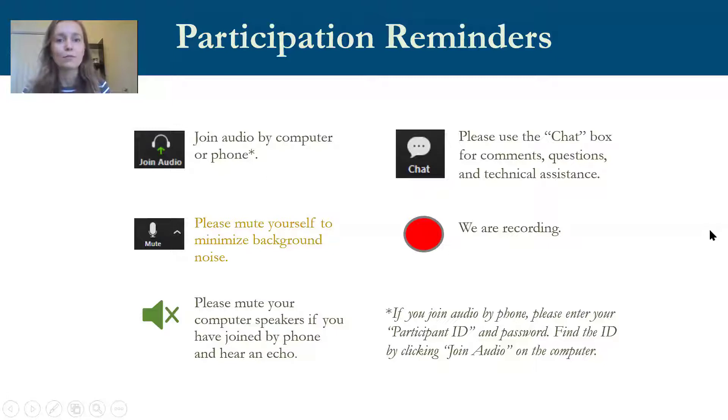Before we get started, I want to briefly review some Zoom etiquette. You all have been automatically muted when you entered the call, but we really want to hear your thoughts and questions. You can ask questions via the chat box or unmute at certain points during the presentation. Please stay on mute when not speaking to reduce background noise. Our experts will be staying on the line for half an hour after the webinar to answer questions, and we are recording this webinar.